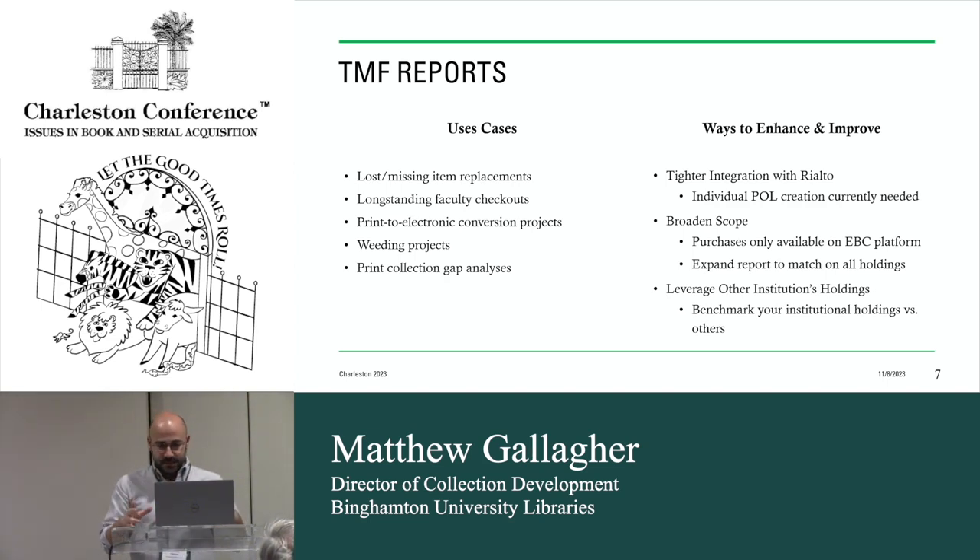One current limitation is that the TMF is not integrated into Rialto. You essentially send the order to ProQuest and then your acquisitions staff have to manually create, say, 500 purchase orders. I'm advocating for them to potentially have an upload field within Rialto. I think the two data points you need to give them are the eBook Central Doc ID and the pricing — one seat, three seats, or unlimited. It would be really nice to get tighter integration with Rialto, and hopefully that happens moving forward.